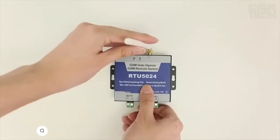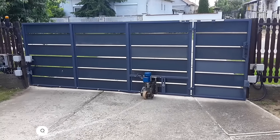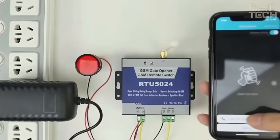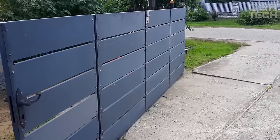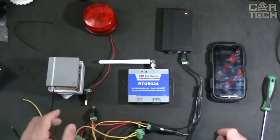GSM Module for Garage Door Opening allows you to control various mechanisms such as barriers, shutters, gates, doors, etc. It is controlled using a free phone call from a cell phone. You can authorize up to 200 numbers to which the module will respond. Also suitable for streetlights, pumps, and other appliances. Easy to set up via an app on your phone.